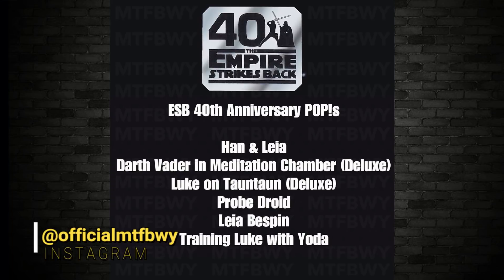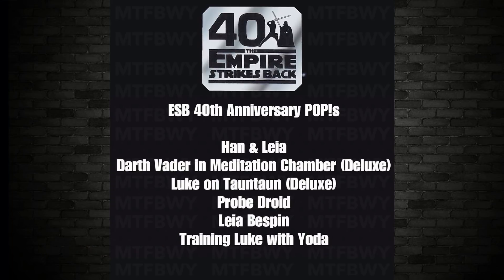Next up, for those who love Funko — listed on Instagram by OfficialMTFBWY (May the Force Be With You). They put up a graphic listing new items: Han and Leia, a Darth Vader in Meditation Chamber Deluxe, a Luke on Tauntaun Deluxe, a Probe Droid, Leia Bespin, and training Luke with Yoda — which would probably be Dagobah. All these are coming soon with no set date. I'm guessing sometime around October the 4th for Triple Force Friday.